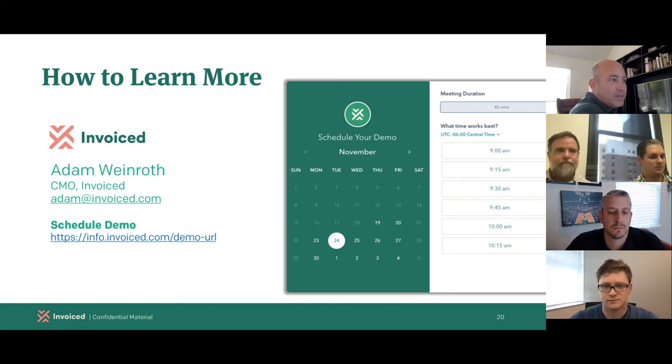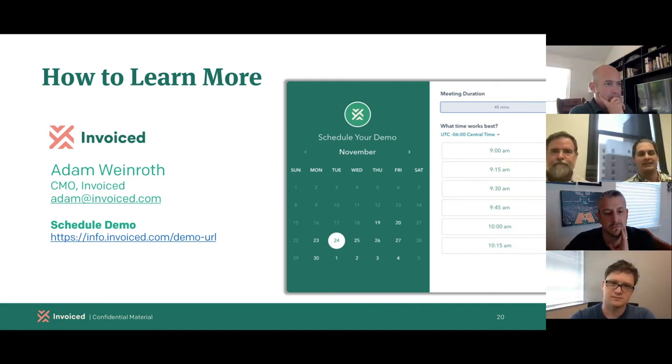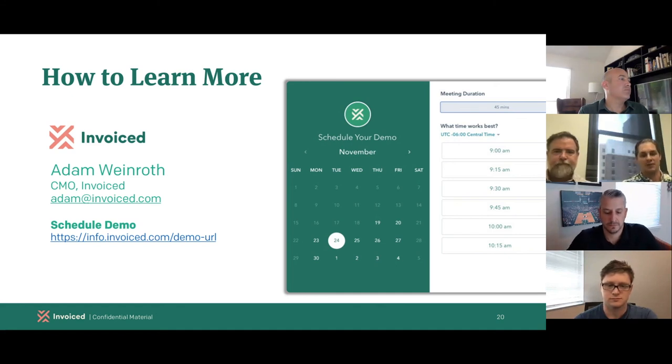Can Earthclass Mail batch checks? Through the check deposit process, we create the deposit slip, electronically endorse every check, and overnight them to your banks. Each check is individually enveloped going to your bank, with all checks sent out the same day as requested. Most banks will then sort those checks by client and account and batch that day's checks into the same deposit.